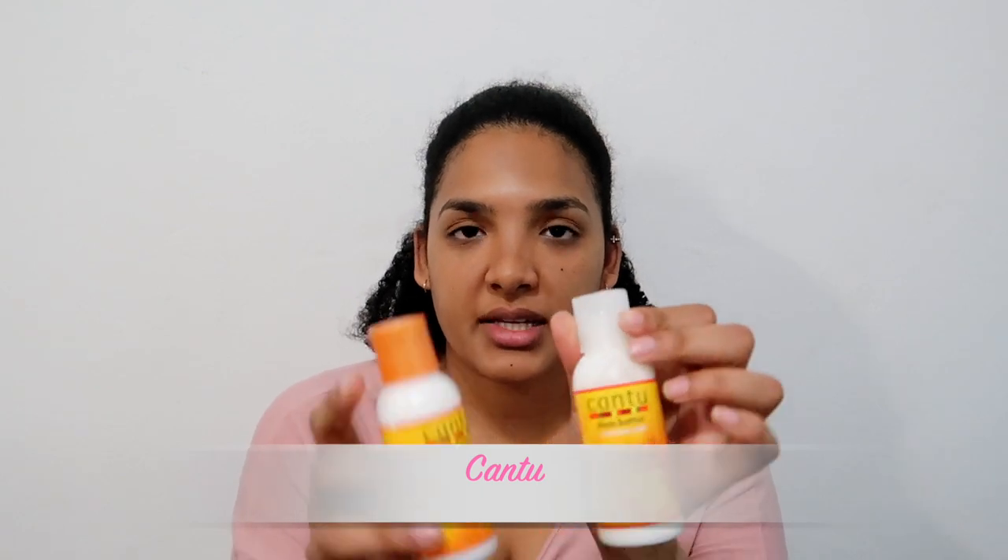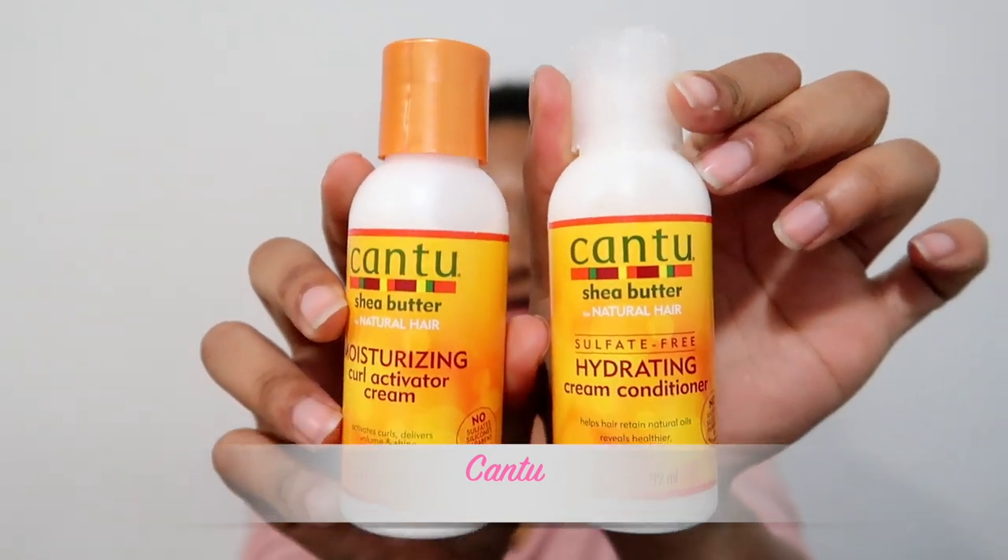Cantu also had some travel sizes, so I got the cream conditioner and the moisturizing curl activator. I have used the curl activator before and it's great. Travel sizes just means I don't have to take the big container with me when I travel, so that's cool.